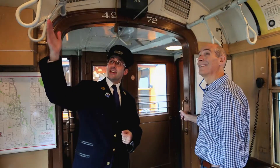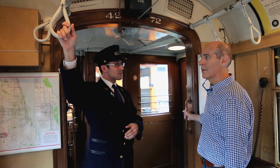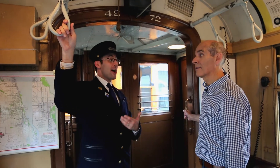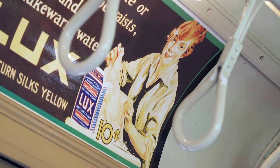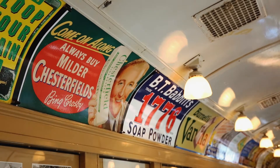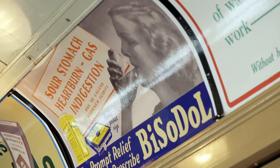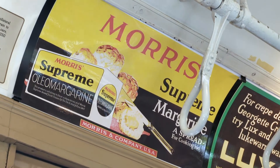The handholds on earlier cars were just leather straps, but these are porcelain handholds — which they did largely for health reasons, because they could be wiped clean. And we have vintage ads from throughout the life of these cars, going back to the 20s and 30s, as well as ads from the 40s and 50s.